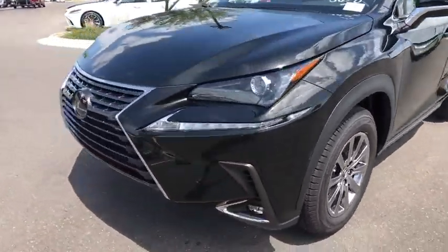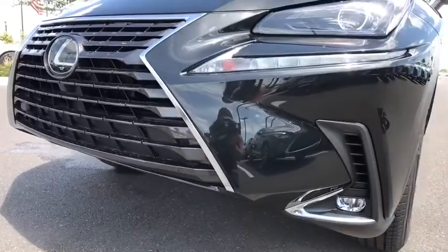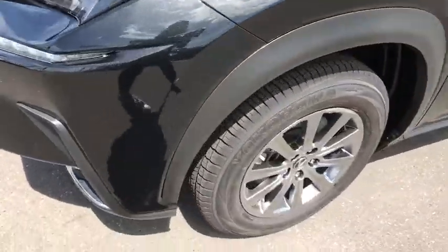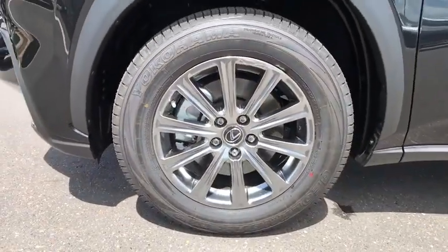Leather-wrapped steering wheel, power steering, adjustable steering wheel, floor mats, keyless start, cruise control, aluminum wheels, four-wheel disc brakes, front-wheel drive.